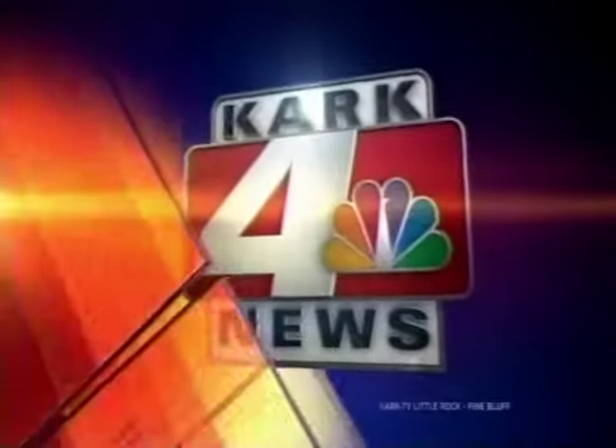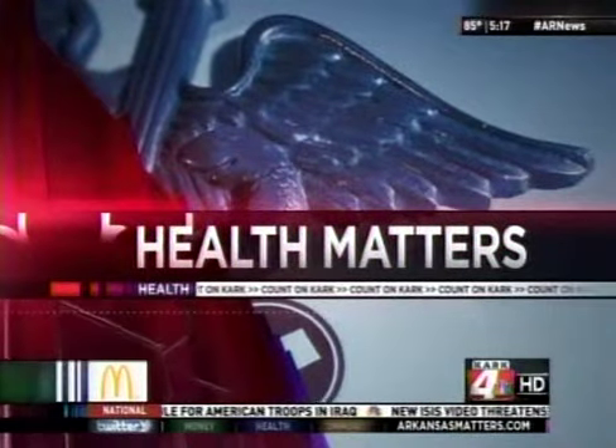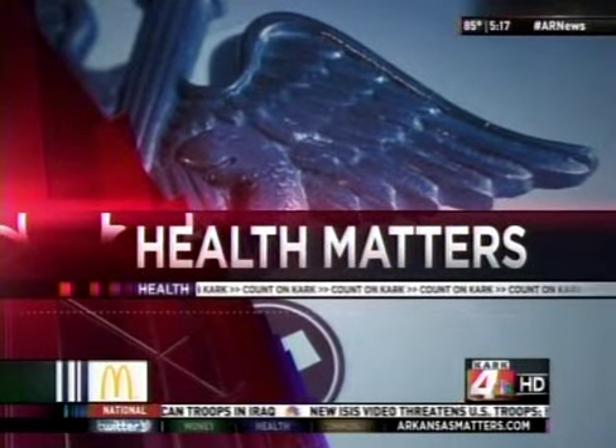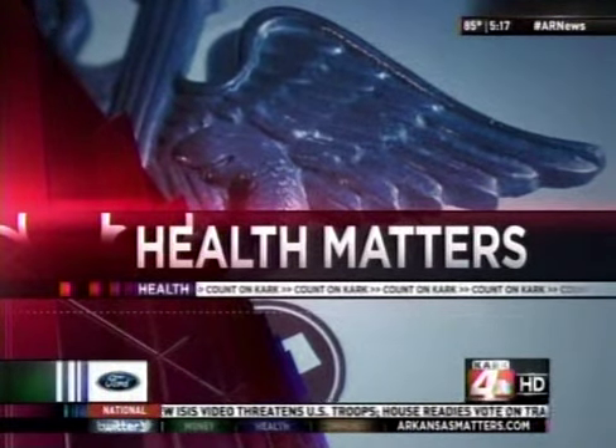This is KARK 4 News at 5 in high definition. Prostate cancer is the most common form of cancer in American men, the second leading cause of death in that population. Because Health Matters, Baptist Health, along with Arkansas Urology, is introducing a new high-tech prostate imaging and biopsy machine that'll help save lives. KARK 4 News, D.D. Rilson explains.